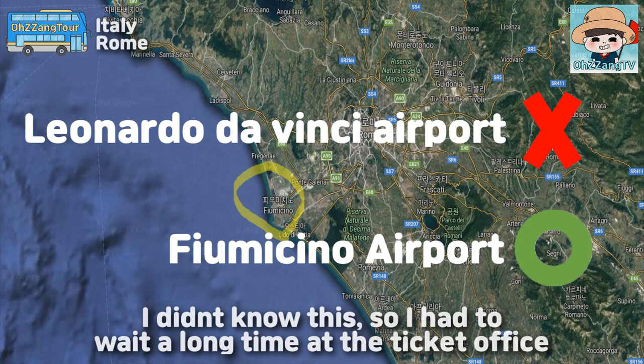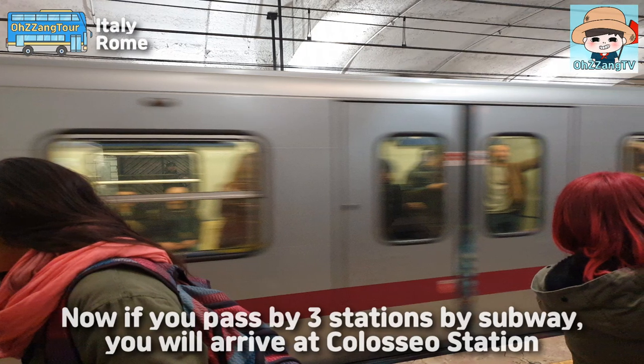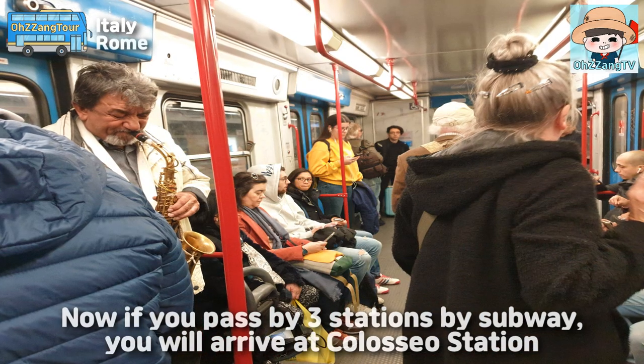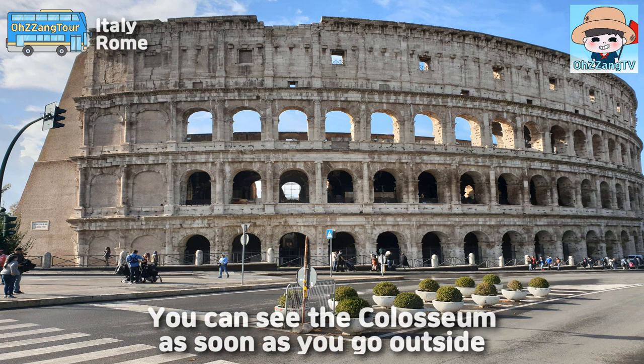I didn't know this, so I had to wait a long time at the ticket office. Now, if you pass by 3 stations by subway, you will arrive at Colosseum station, and you can see the Colosseum as soon as you go outside.